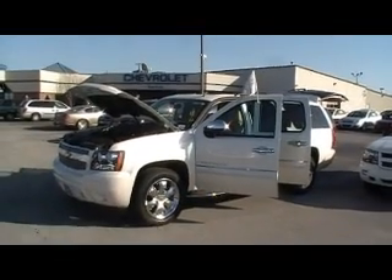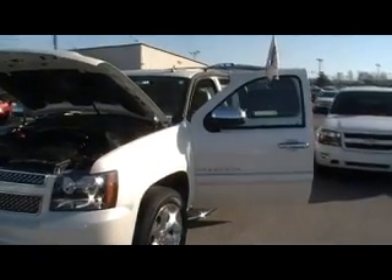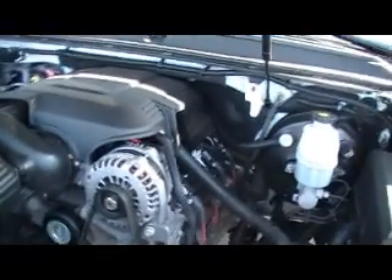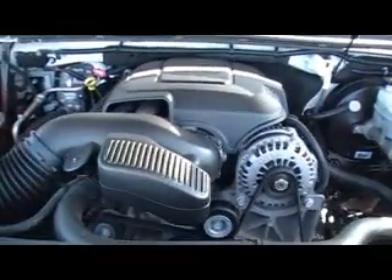Hey everybody, we're Mountain View Chevrolet downtown Chattanooga with another episode of Look What I Traded For. Today it's a 2008 Chevy Suburban LTZ four-wheel drive, Vortec V8, big old powerful V8 engine, 40,000 miles, and it's LTZ with every option that you can even imagine.